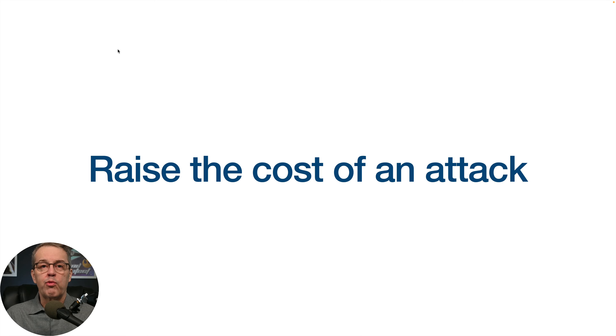The next step is to raise the cost of an attack. A lot of these attackers are using bots running automated scripts — it's not like someone is usually trying to attack you personally, because that takes time. If you can raise the cost of an attack so the bot doesn't work anymore and they'd have to manually do it, they're probably going to give up and go to an easier target. That's actually pretty simple to do, and we'll talk about a few of those things in this video.